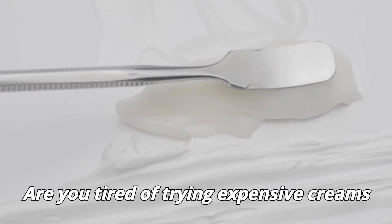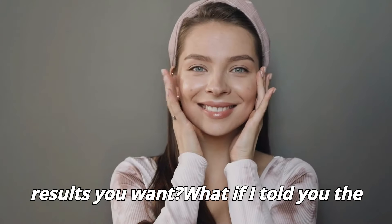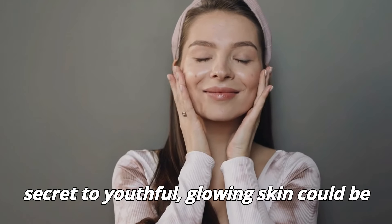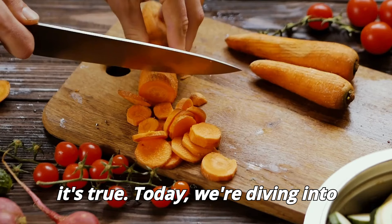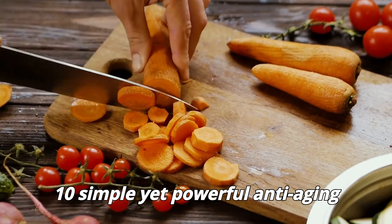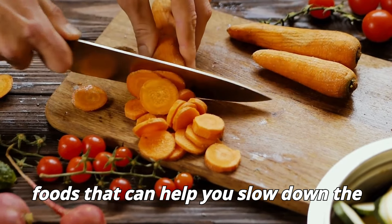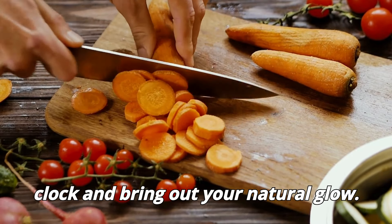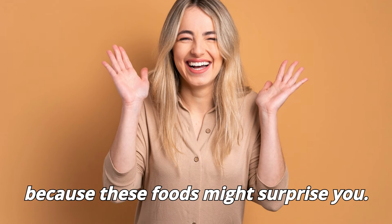Are you tired of trying expensive creams and treatments but still not seeing the results you want? What if I told you the secret to youthful glowing skin could be as close as your kitchen? Today, we're diving into 10 simple yet powerful anti-aging foods that can help you slow down the clock and bring out your natural glow. Want to know what they are? Keep watching, because these foods might surprise you.